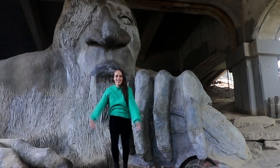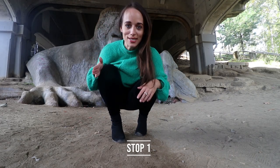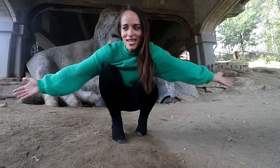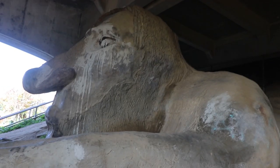You can see the little troll behind me — so cool. Let's get a closer look. Stop one. Look at the size of this thing. Everyone stops. It's massive.